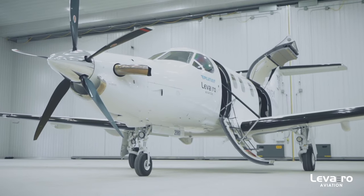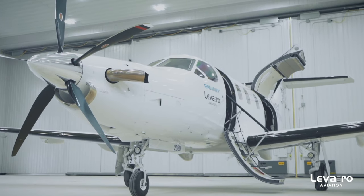My name is Rob Fox. I'm the chief pilot and demonstration pilot for Levero Aviation. Today we are lucky enough to be sitting in a brand new Pilatus PC-12 NGX, and I'm just going to go over a few of the differences in the cockpit from the previous model, the NG.